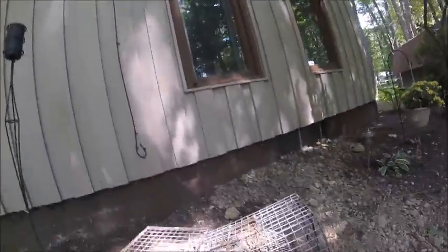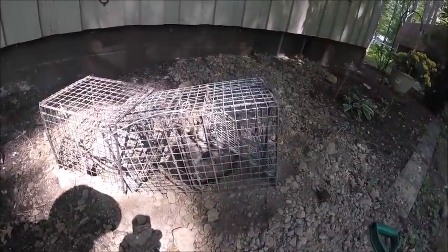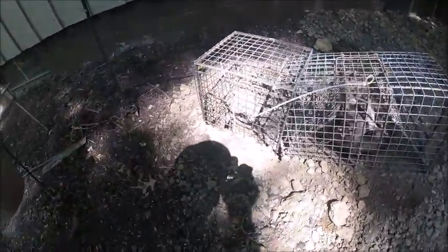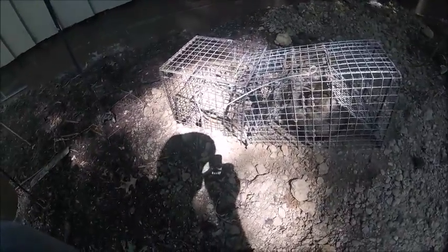Hello everyone, this is Ryan with Frontline Animal Removal. Today I want to talk about target animals versus non-target animals. Here we have a little raccoon in the trap — this is an example of a non-target animal. This trap is set on top of this hole. There was light brown dirt here; all this light brown dirt was removed from this hole by a groundhog.